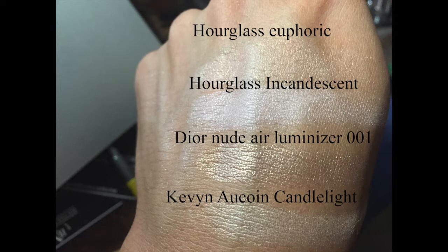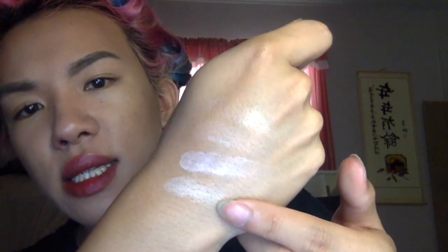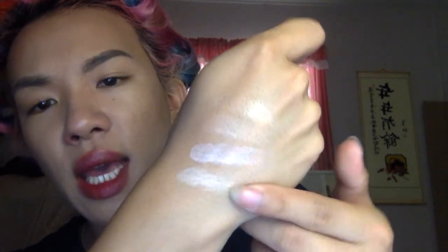Yes, I hope this swatch helps. So this is the lineup of highlighters that I have. This is Dior, this is Euphoric from Hourglass, this is Incandescent from Hourglass, and then this is Kevin Kwan Candlelight Powder.